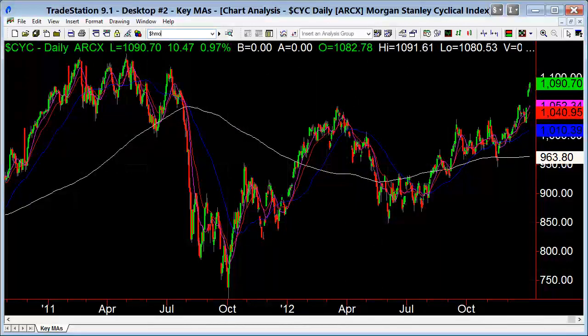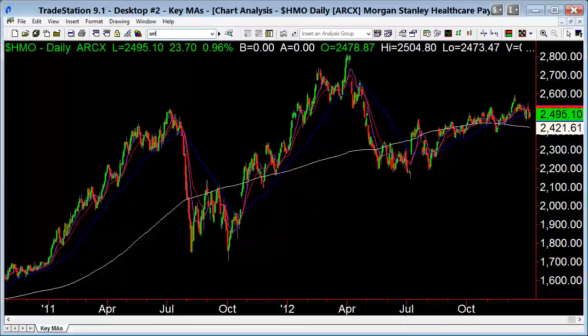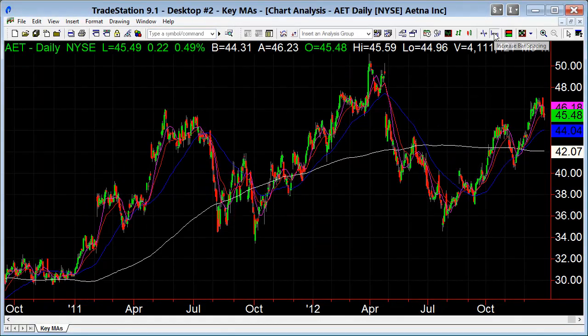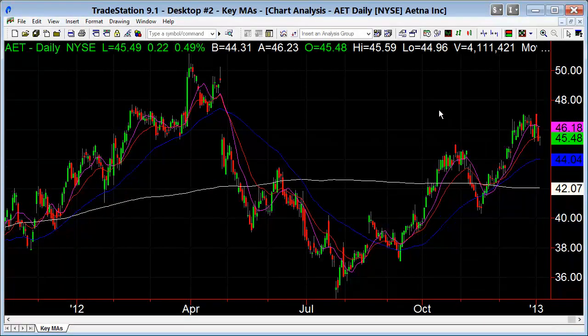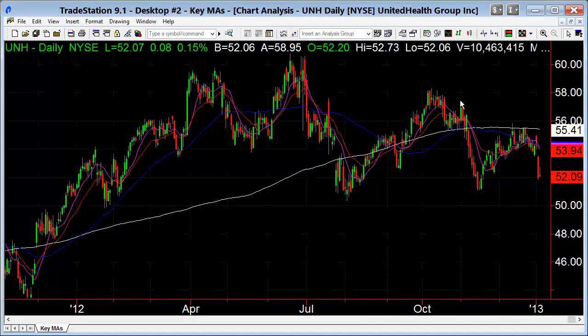The healthcare stocks — the HMO ETF is just choppy. Aetna is the one to watch as the bellwether; watch the 50-day maybe as support if it keeps going, and see what it can do from here. United Health Group is not really looking so hot — rejected the 200-day and rolled over.